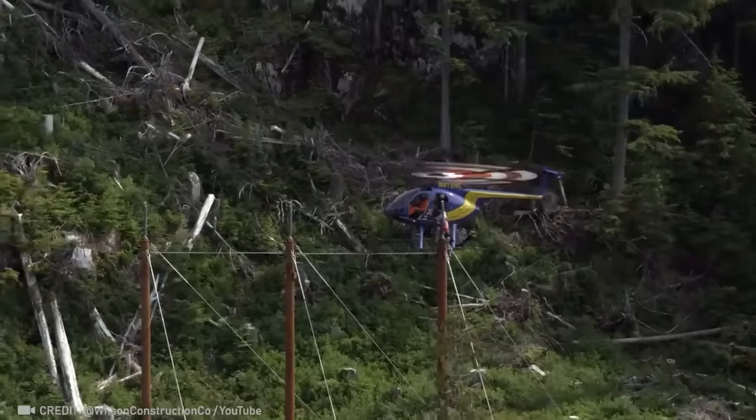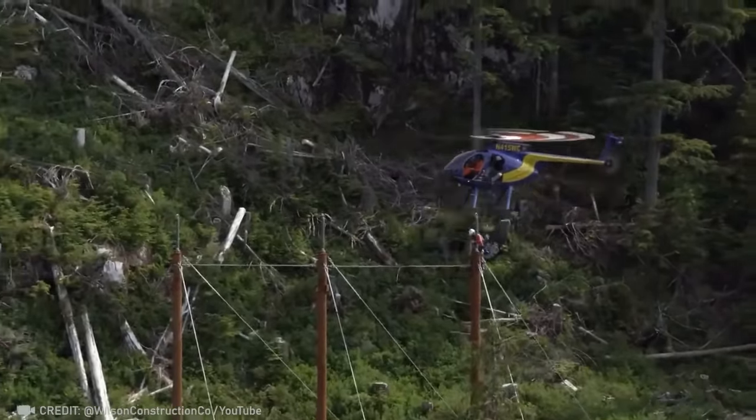Only the bravest professionals are willing to take on the Alaskan wilderness to service power lines.